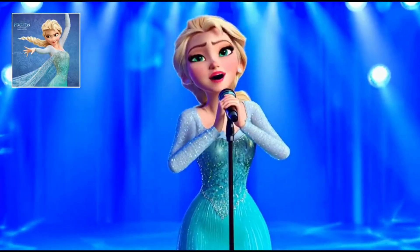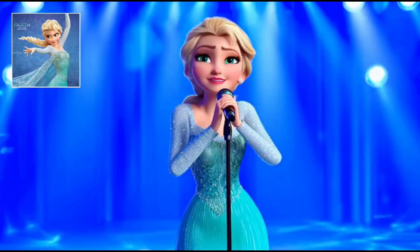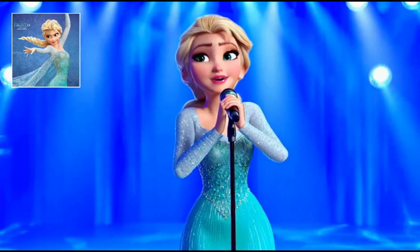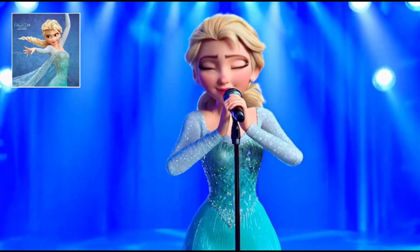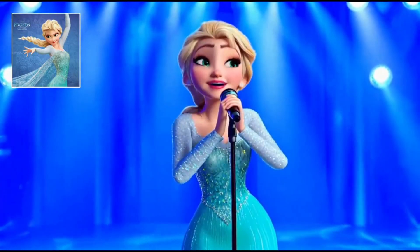Example number eight: the singer. The AI generates a passionate performance scene with a woman singing on a brightly lit stage. Notice the natural body language, the emotional expression, and how the lighting interacts with the performer — all maintaining perfect consistency throughout the sequence.